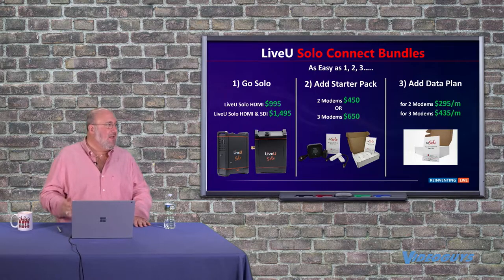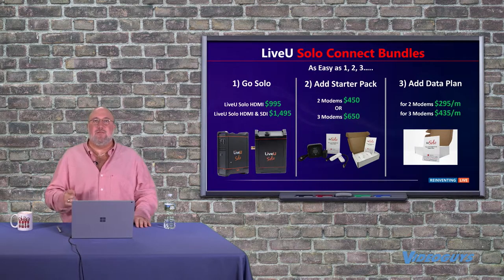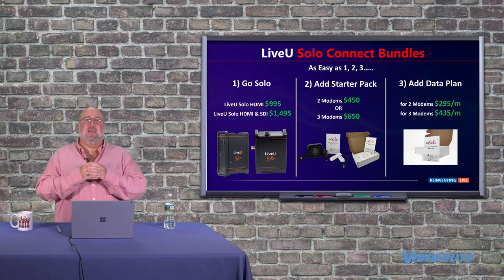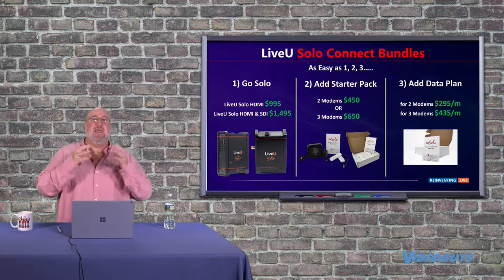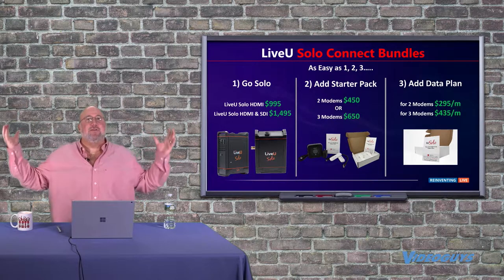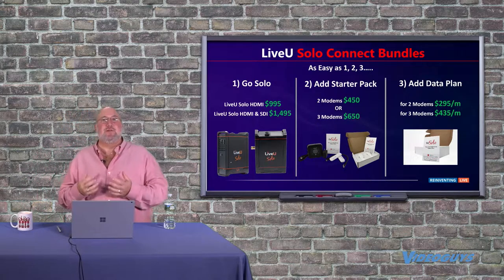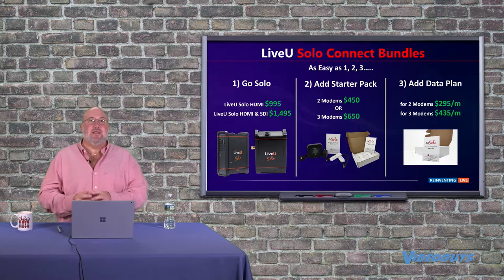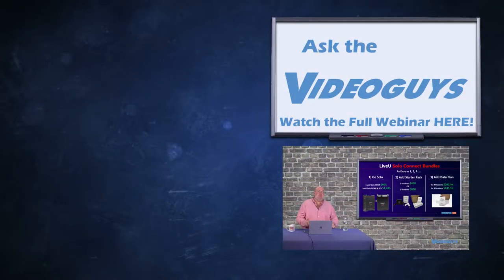The data plan comes directly through LiveView — you sign up with them. LiveView is in broadcast at the highest level; when you watch the Olympics or presidential elections, there are guys with LiveView backpacks bringing that to you. They have aggregated data at a much higher level and were able to work with these two carriers to offer it at a lower cost. It's essentially unlimited with no throttle-back currently, though that could change. If you're streaming a few hours or a couple hours every day, you'll have no problem — stream away. It's a great value and a great solution.